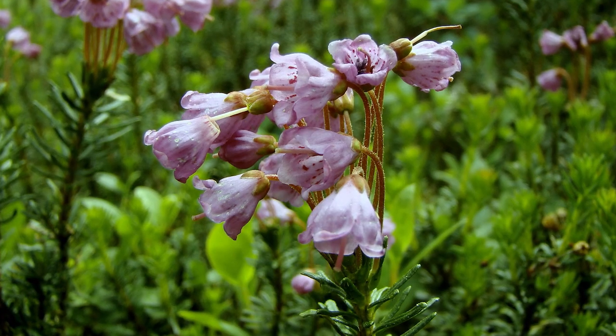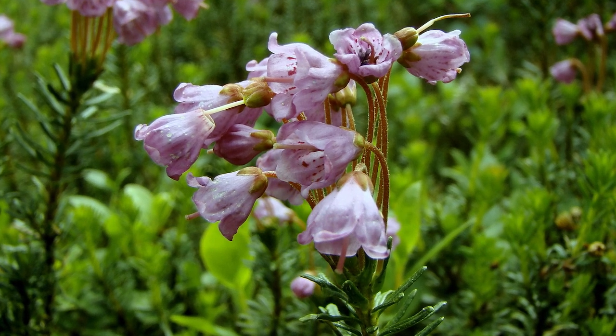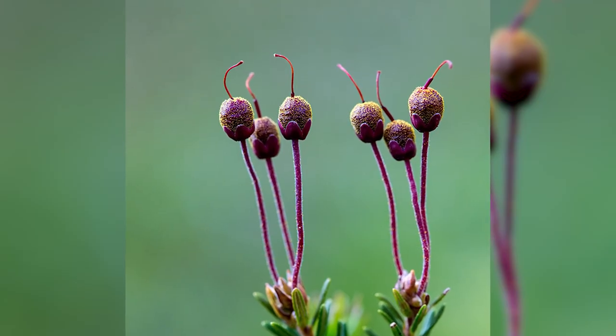It has nodding, showy, pink bell-shaped flowers, one to many in terminal clusters. The fruit are seed-containing capsules.